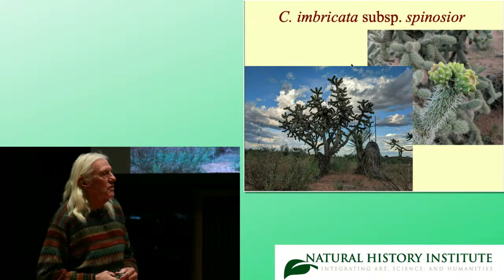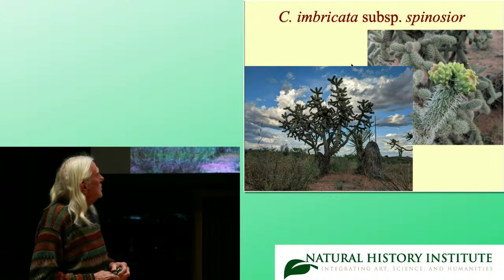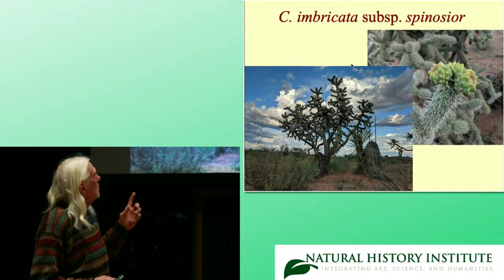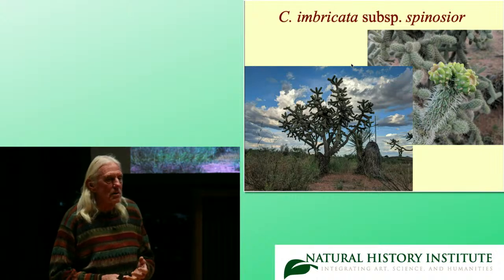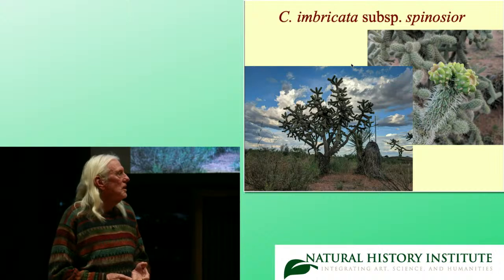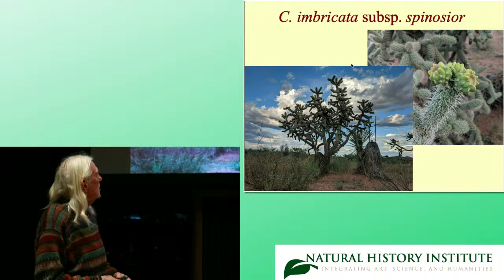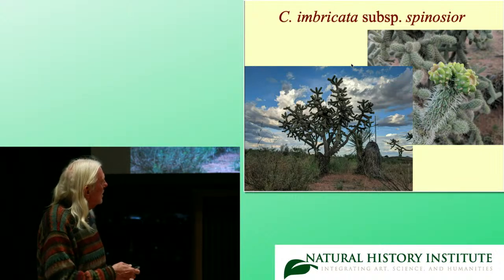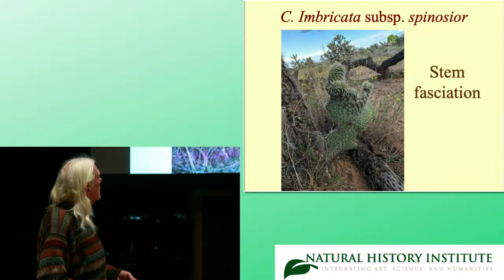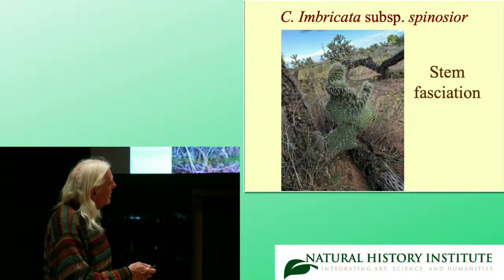Cylindropuntia imbricata subspecies spinosior — the cane cholla. In most recent books you'll find this listed as Cylindropuntia spinosior, but we placed it as a subspecies mainly due to DNA studies and similarities in morphology, and the fact that they integrate within their distributions. It has yellow to greenish knobby fruits. Here's also a fasciated stem — I can talk more about fasciation if there's time later.